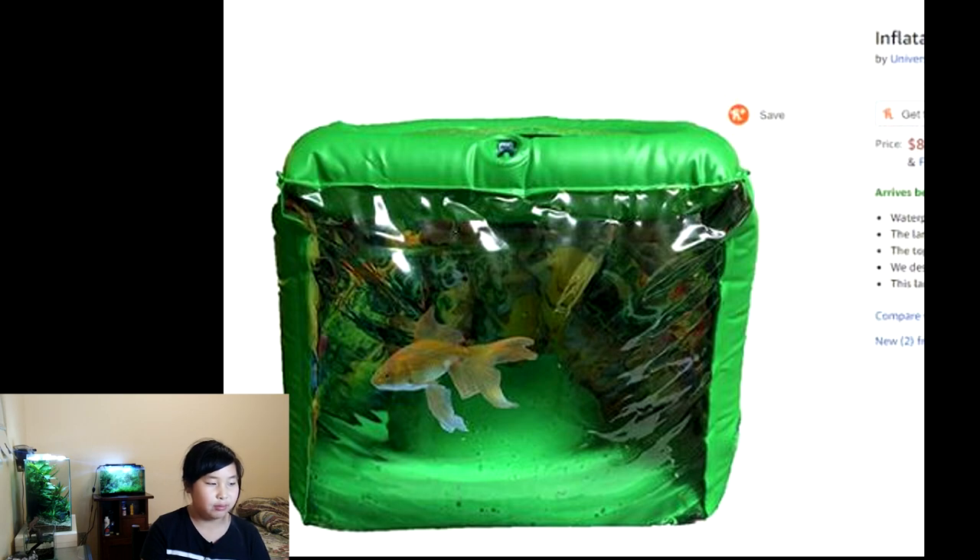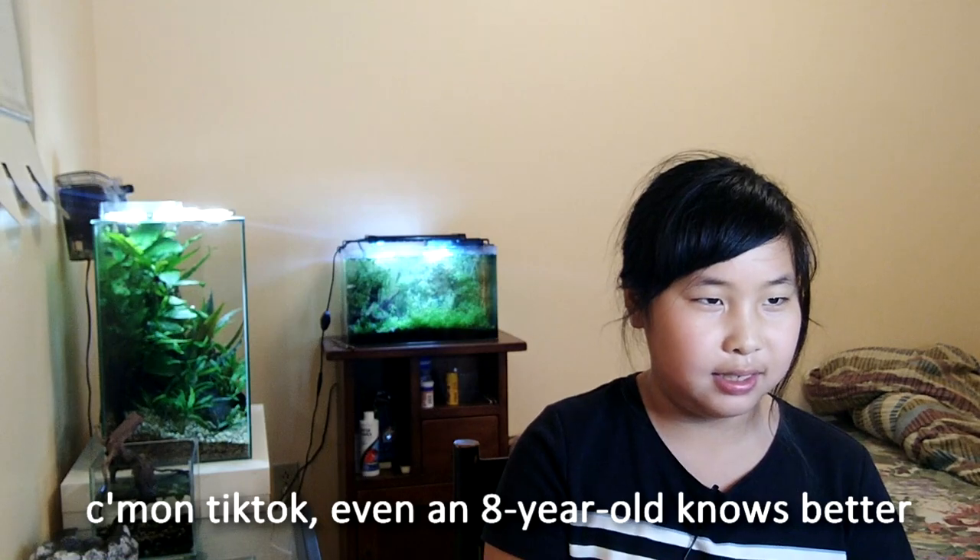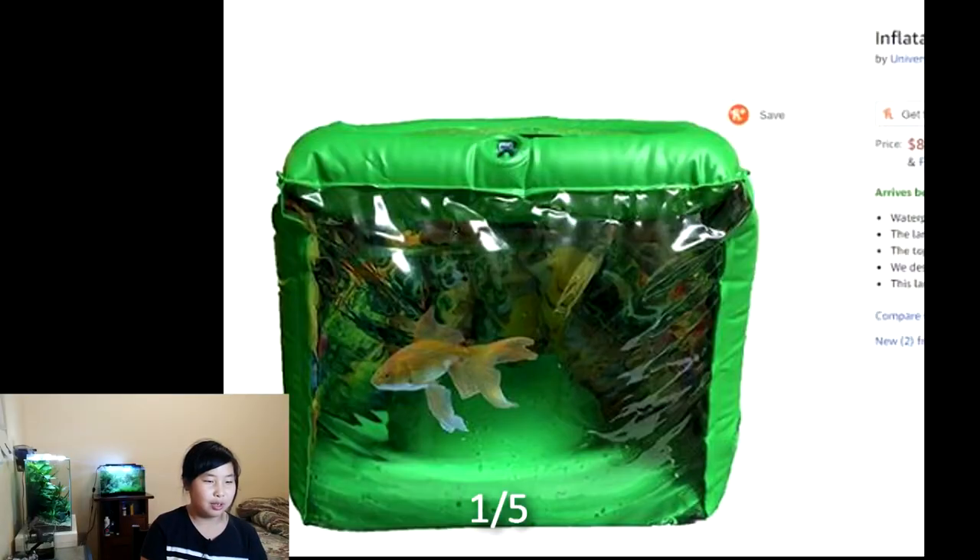This fish tank isn't very good because it isn't in a proper tank and there really isn't enough space for the fish. The fish looks like it needs more space than that. I'll give this a one out of five.